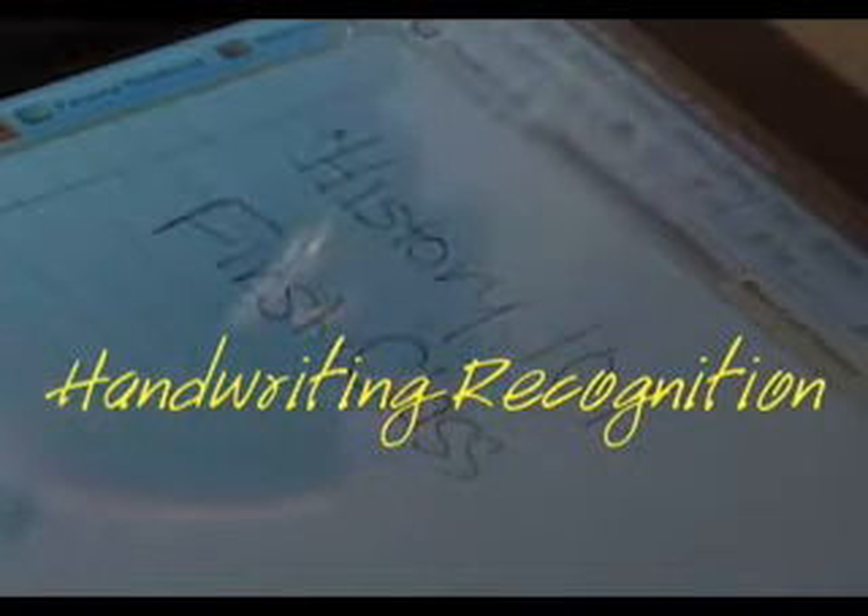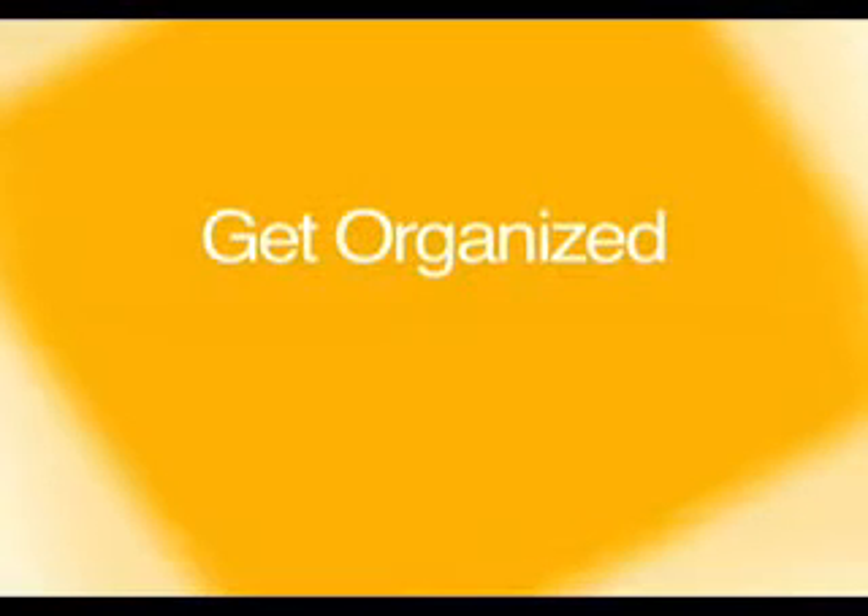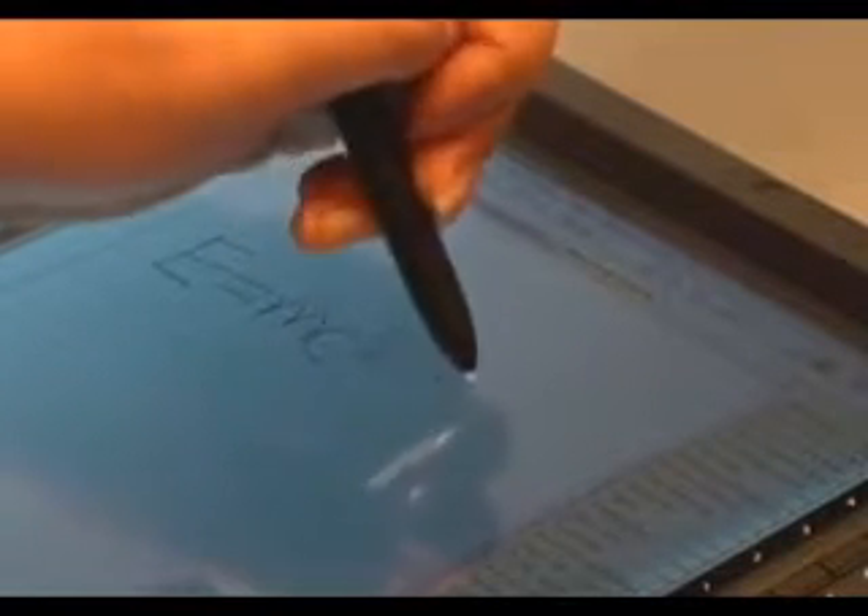With a tablet PC, you don't need to bring a pen and paper to class, because you can write on the screen directly with the system's stylus. If you make an error, it's not a problem — you can just scratch out the word with the stylus and it'll disappear. You don't have to worry about your messy handwriting because the system has built-in handwriting recognition software. You can also draw diagrams, write out formulas, and sketch images and save them with the rest of your notes.